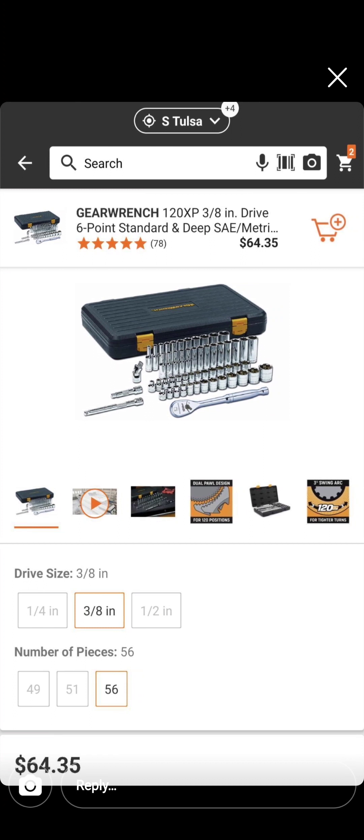Again, South Tulsa — 3/8-inch drive, 56 pieces, deep well sockets for $64.35.